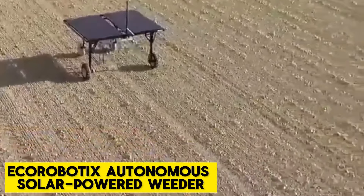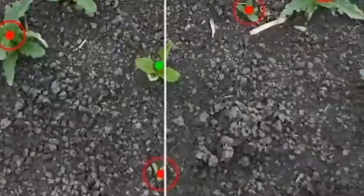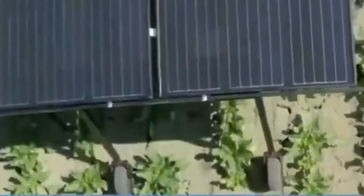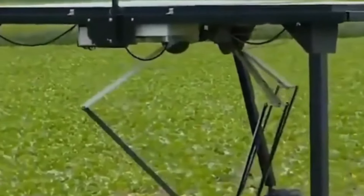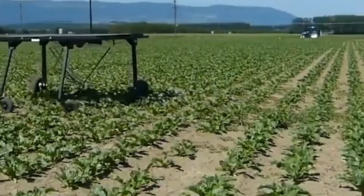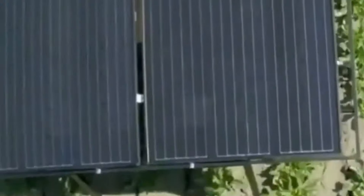Ecrobotics Autonomous Solar Powered Weeder. The new Ecrobotics Autonomous Solar Powered Weeder is a predator for weeds. This machine uses cameras to identify weeds and position itself at the right places on any farmland, tracking down weeds faster than a cheetah on the hunt. The Ecrobotics identifies weeds between rows and uses two robotic arms to apply herbicides. It is solar powered and operates even in extreme weather conditions.